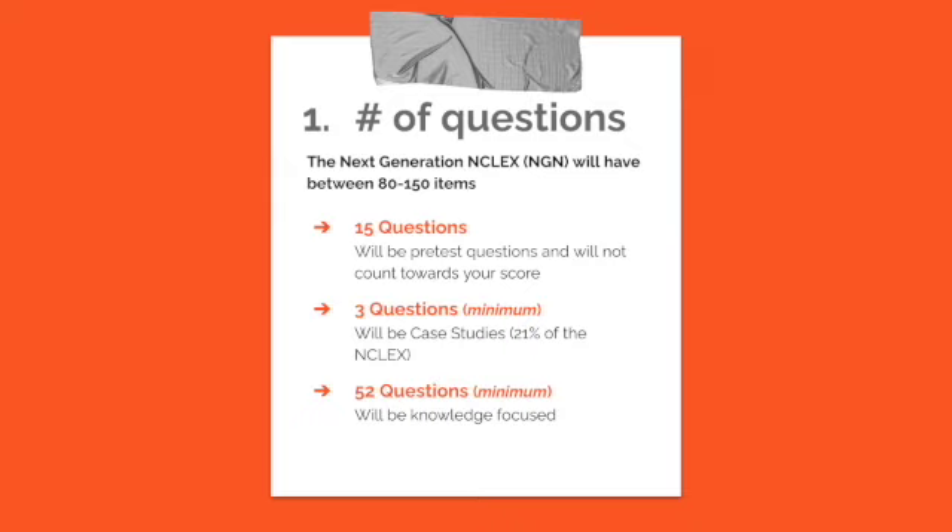The first thing that's different is the number of questions. The next generation NCLEX will have between 80 and 150 items, which is only five more than the current NCLEX, which is 75 to 145.